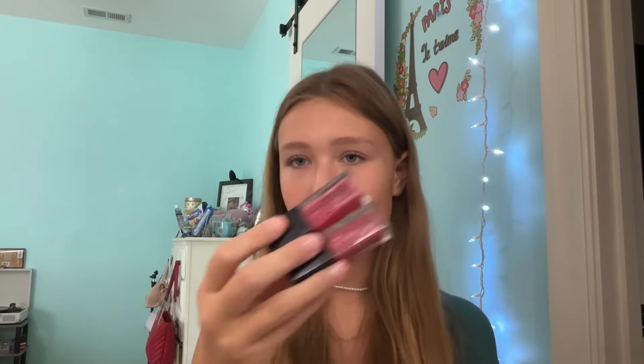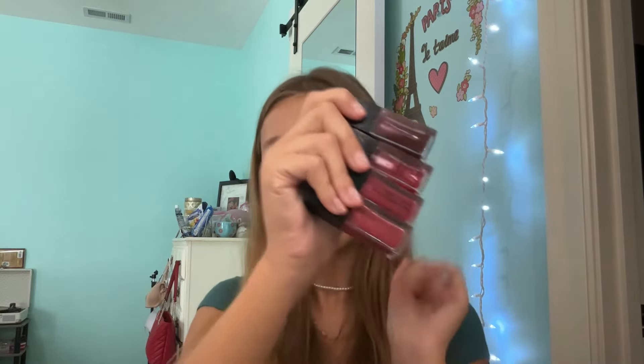In third place, we have the e.l.f. Lip Oils — I think I only have three; two are the same shade. They're amazing, I love them, I talk about them all the time. You cannot go wrong with an $8 e.l.f. Lip Oil.